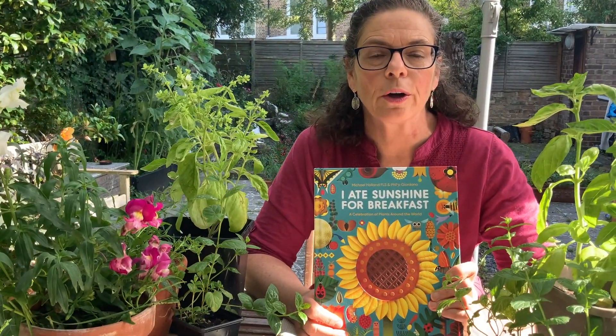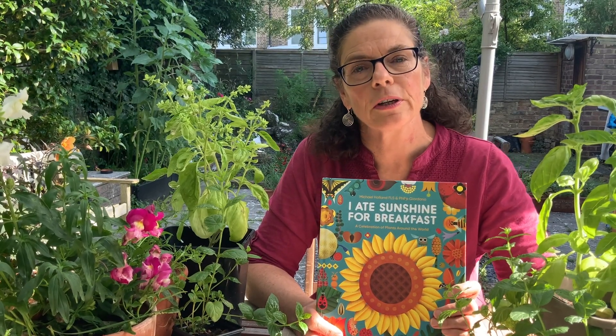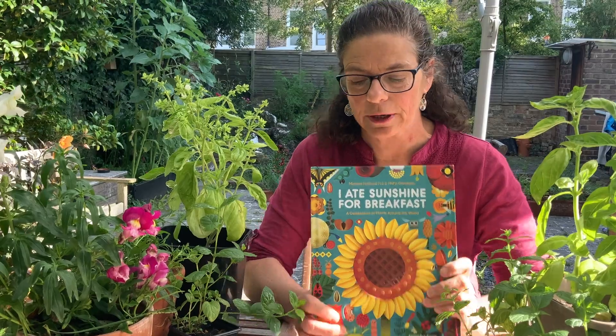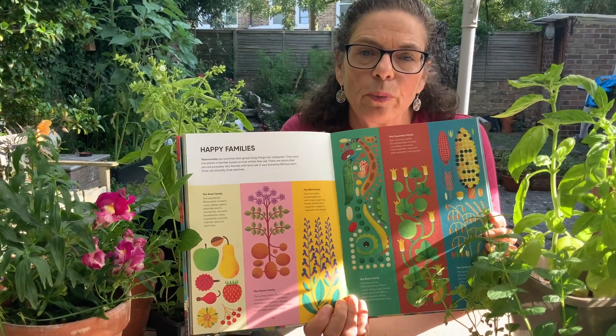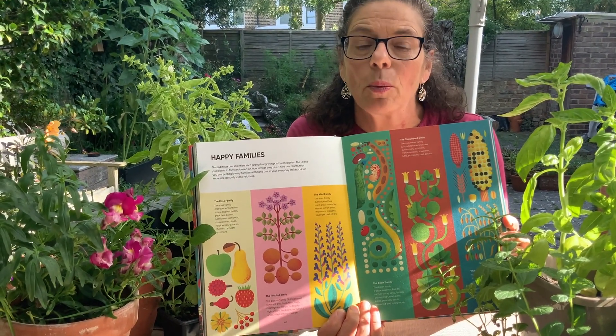Michael Holland has written a book called I Eat Sunshine for Breakfast, all about plants and some wonderful activities that you can do with growing plants. There's a particular page that relates to the mint family — this page is all about the groups of plants that are closely related to each other. Just like human families, they all belong together.